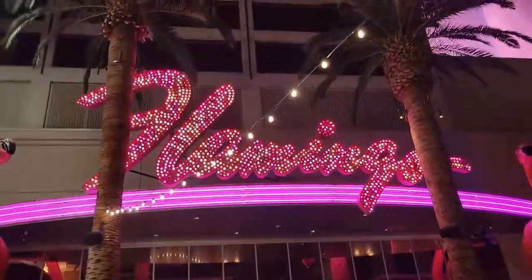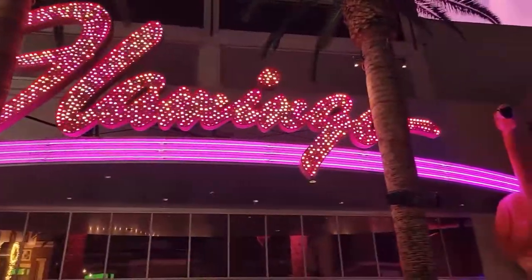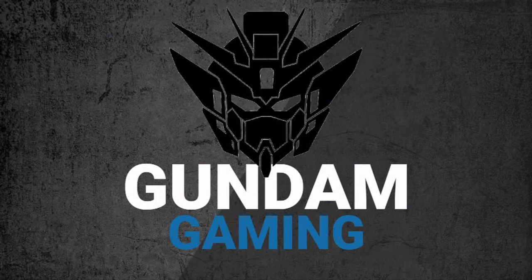What's up YouTube, WingZero from Gundam Gaming here. Today we're looking at Flamingo Hotel's 2 Queen 2 Bunk Room. We'll go over pricing, what's in the room, and if it's good enough value for you to book it.